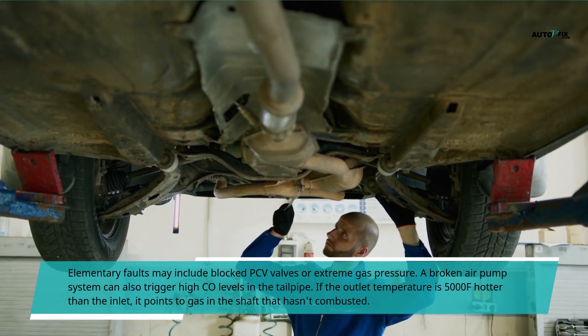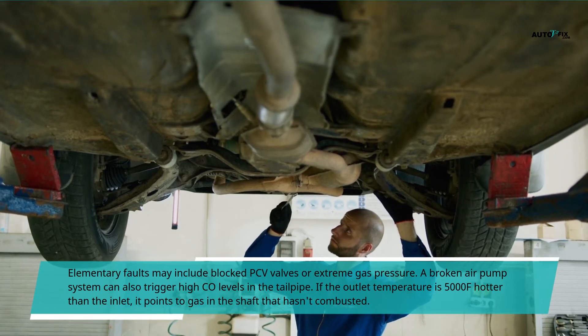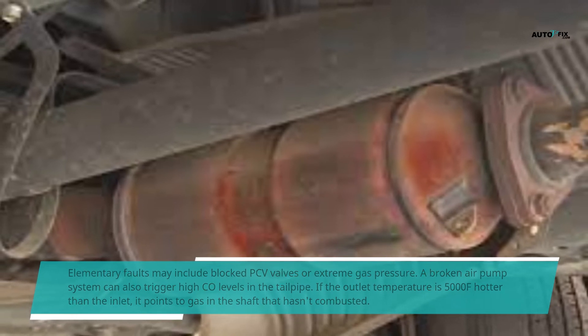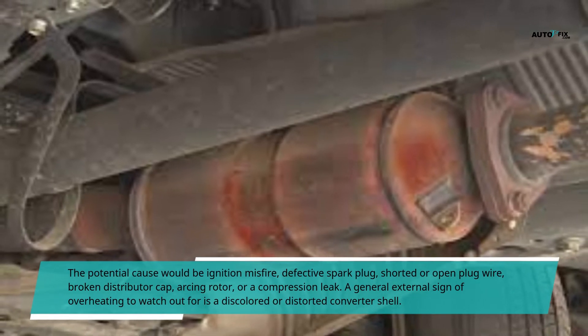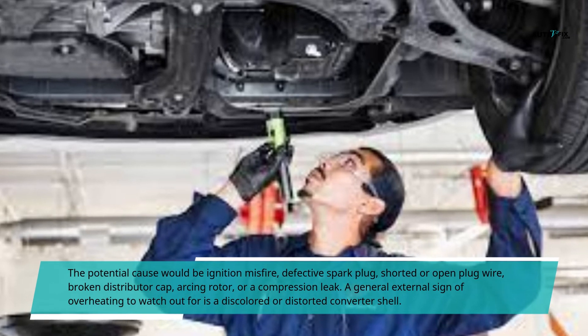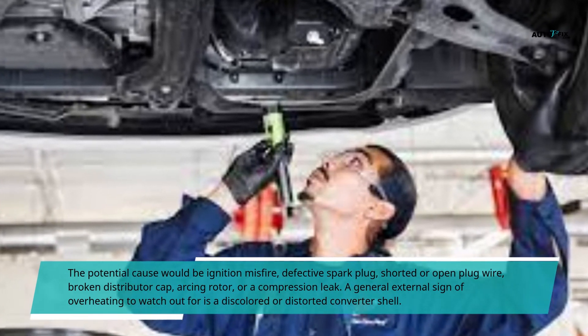A broken air pump system can also trigger high CO levels in the tailpipe. If the converter outlet temperature is 2,000°F higher than the inlet temperature, it signifies high levels of CO in the exhaust. If the outlet temperature is 500°F hotter than the inlet, it points to unburned fuel in the exhaust system — potential causes include ignition misfire, defective spark plug, shorted or open plug wire, broken distributor cap, arcing rotor, or a compression leak. A common external sign of overheating to watch out for is a discolored or distorted converter shell.